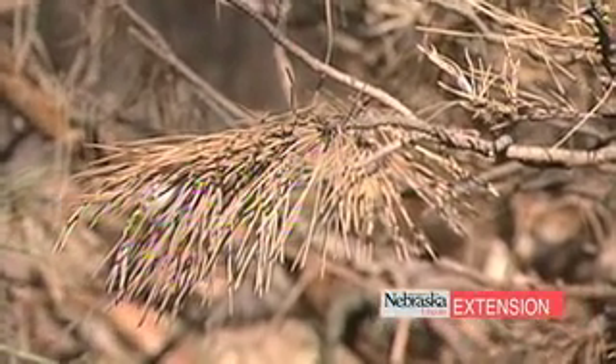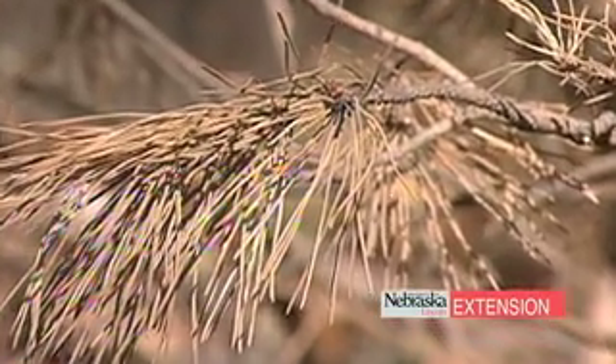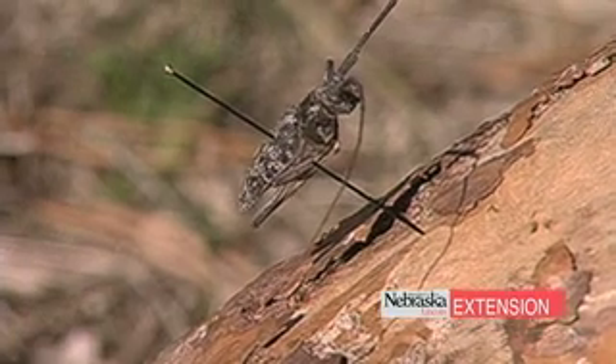We can sometimes see it start at the bottom of the tree, in the crown of the tree, or on random branches — it all depends on where it's being introduced into the tree.